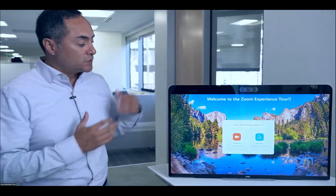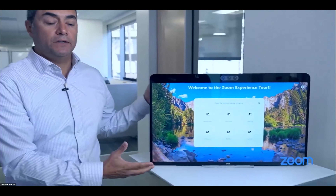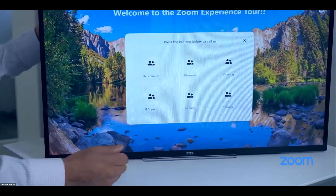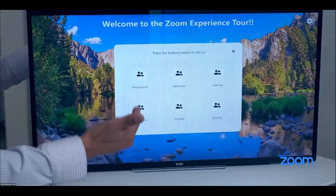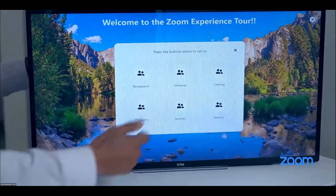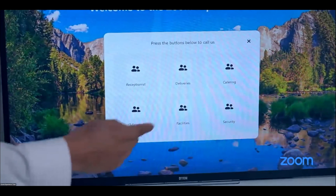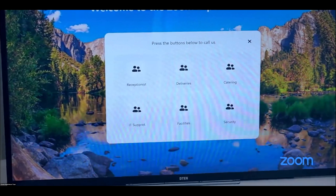When I walk up to the virtual kiosk and click on the receptionist button, it opens a submenu that is completely customizable. Here I have six buttons, but it could be two or three — anything you want. You can see we have receptionist, deliveries, catering, security, facilities, and IT support.